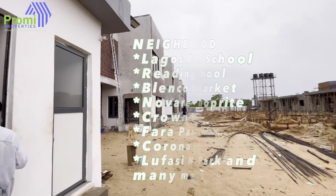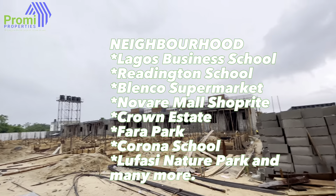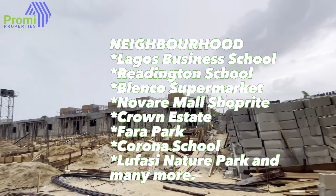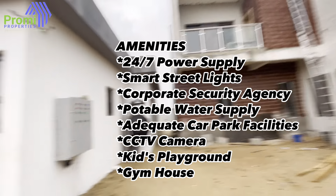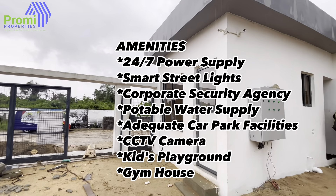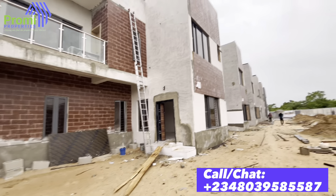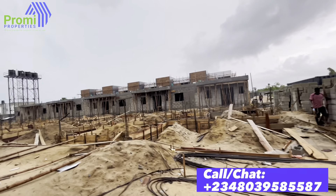Beautiful people, let's go inside the Albatin. The Albatin is located at Shungotedo. It shares proximity with the Novare Mall, where we have the biggest shopping right in the whole of Lagos, Nigeria. We also have nearby the Emperor Estate, Crown Estate, New Fasting Nature Park, Corona School, Green Spring, and a lot more. So this is inside the Albatin — you can see the work that is going on here.